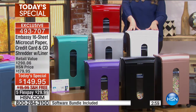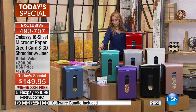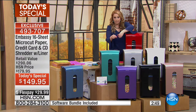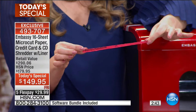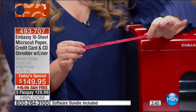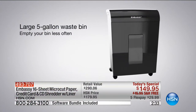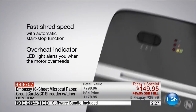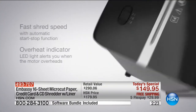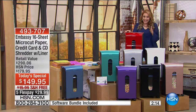With shredders, if you've got a basic one that just cuts paper like scissors, the bad guys can go in your garbage and put it back together with tape. With micro-cut, that's the safety and security of knowing what you shred is really shredded. It's a five-gallon shredder - handles credit cards, CDs, DVDs, staples. Super fast, with an overheat indicator. If you have an older shredder, it may not be taking documents down to micro-cut.